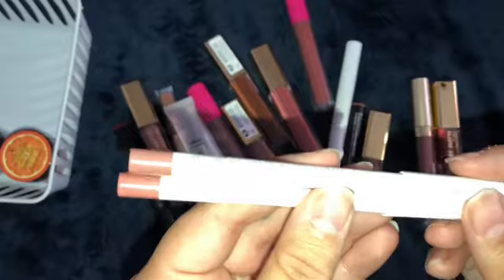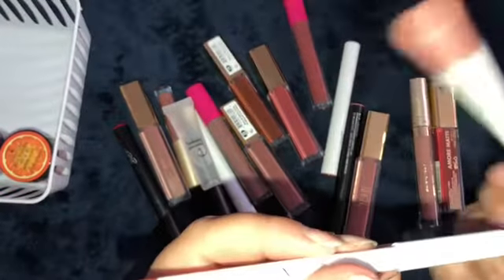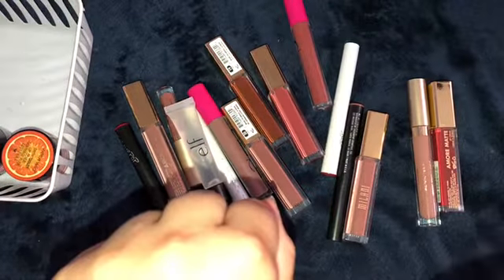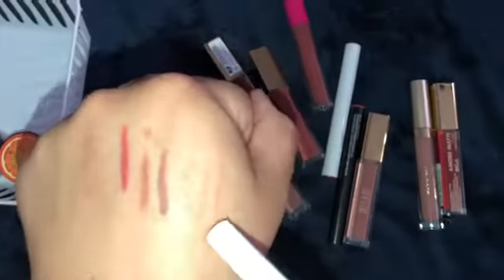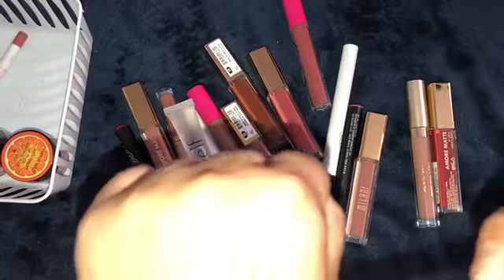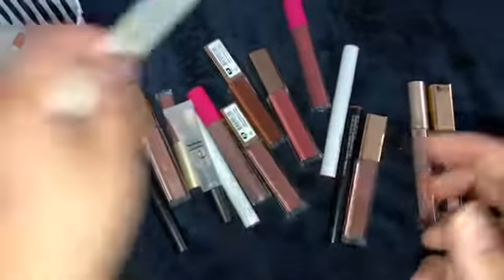And I have two from ColourPop. I have Tootsie - I love Tootsie. And then I have 951 from the I Love Sarah E. collection. I don't know how to properly pronounce it. And then there is Tootsie. I'm going to keep Tootsie as well.